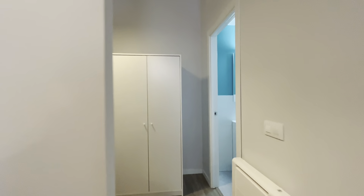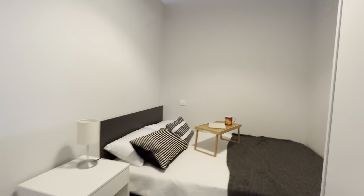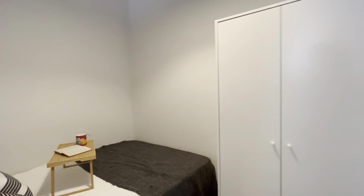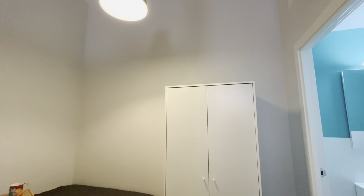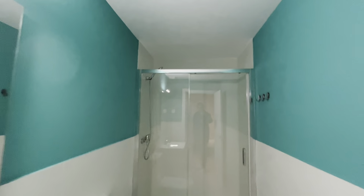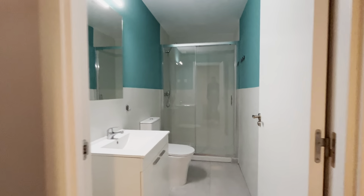Continuing walking, here we find the bedroom with a double bed, an entire wardrobe, and to finish the tour, the bathroom with a shower, toilet, and a sink.